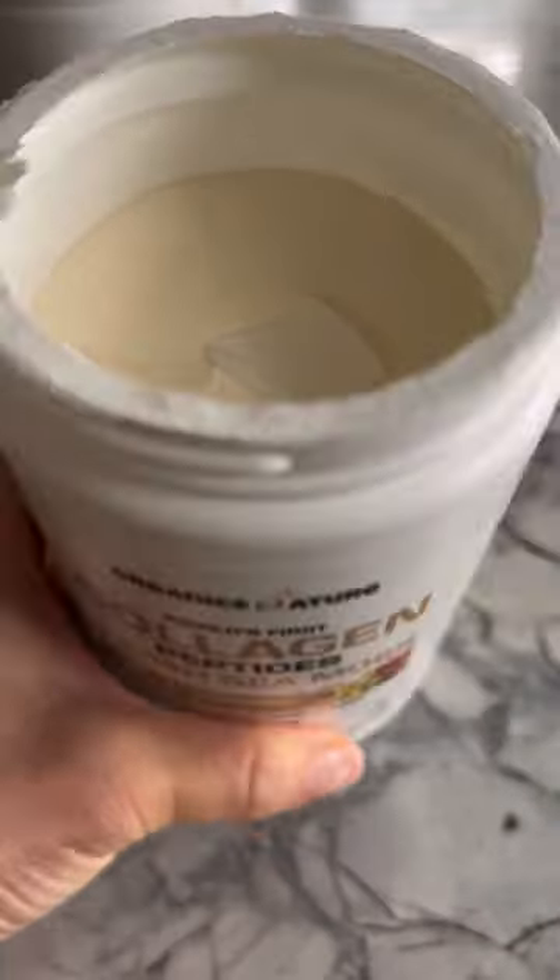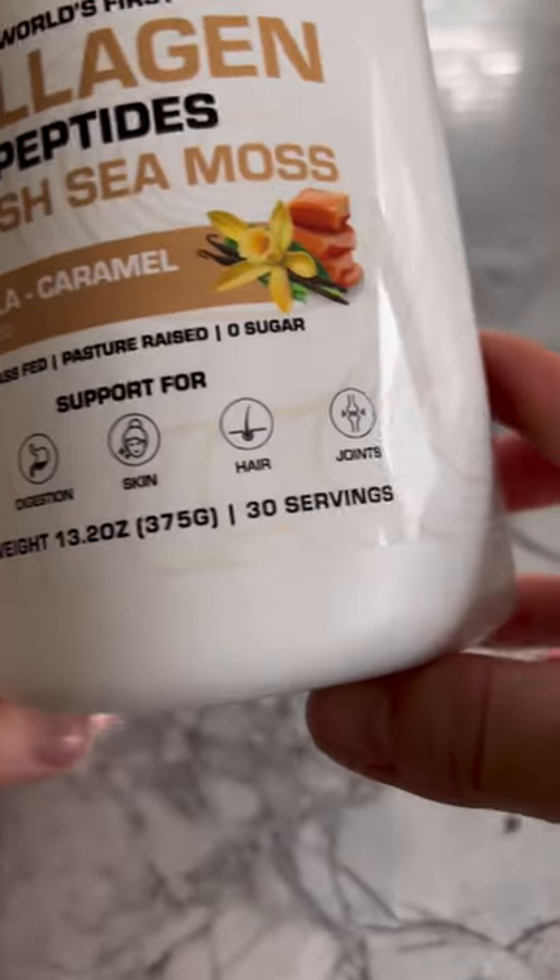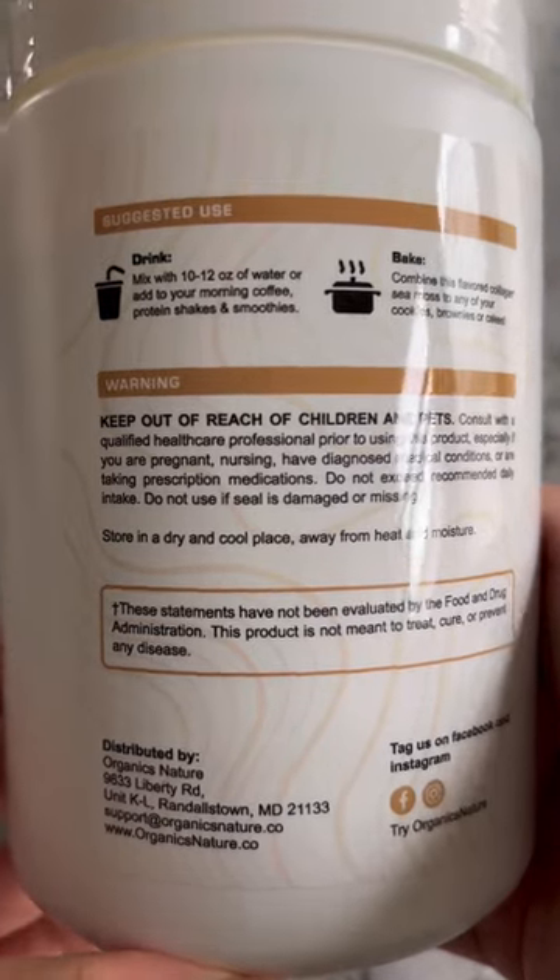Sea Moss promotes thyroid health, which I keep in check because I suffer from hypothyroidism. It also retains and promotes healthy skin, hair, and nails, and boosts your immune system and energy levels — all the things I need as a busy mama.